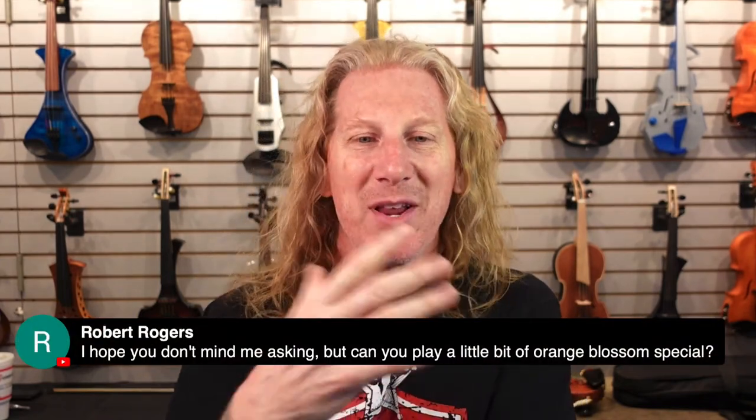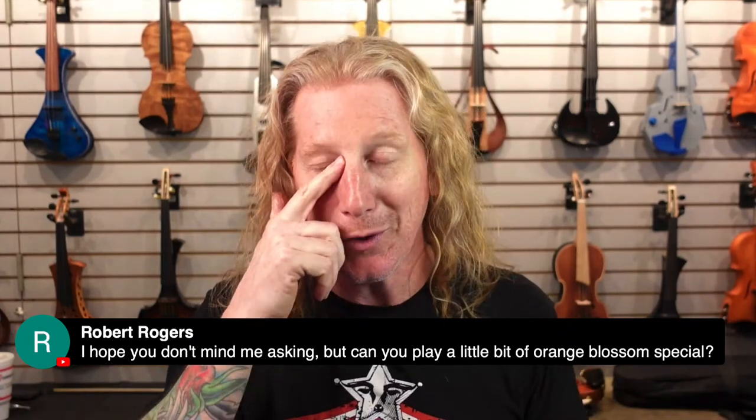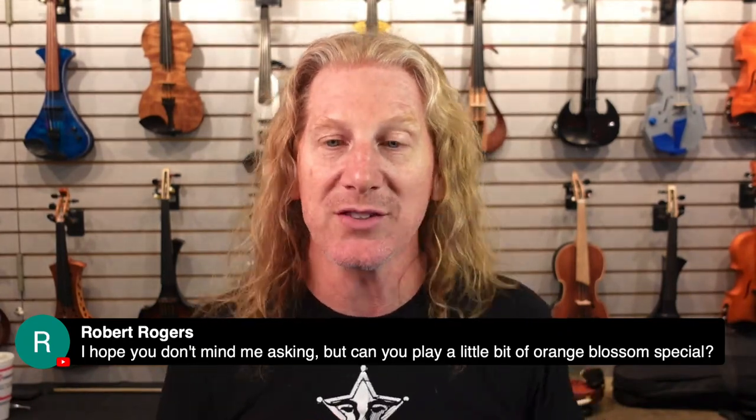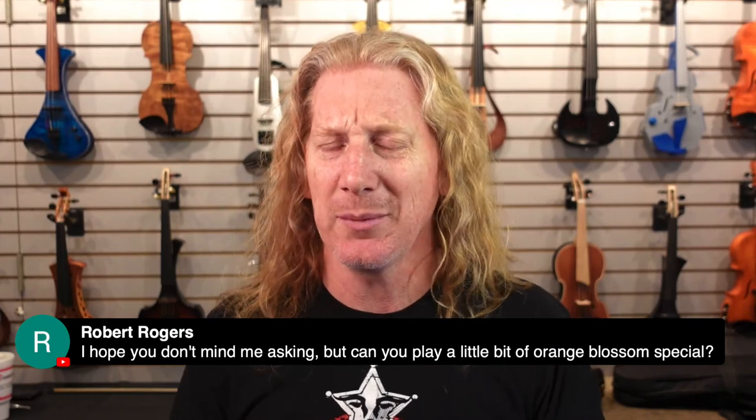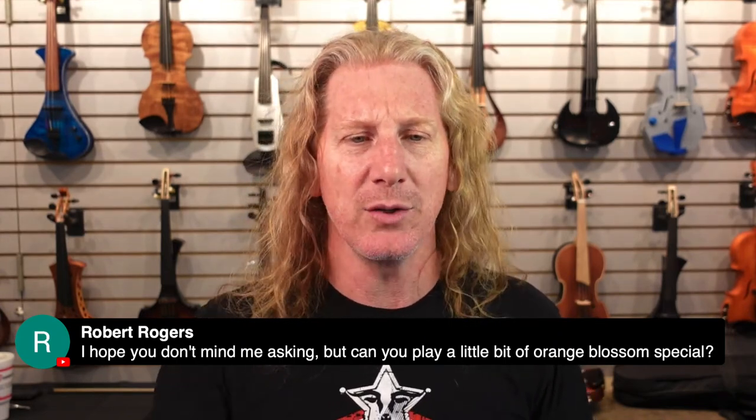This is not one of those streams where I take requests and just play tunes for people. There are lots of players out there who do that sort of thing and they're really amazing, but that's not my jam. Sorry about that — it's not really what I do.